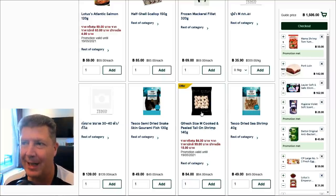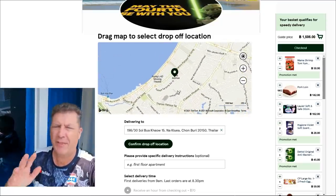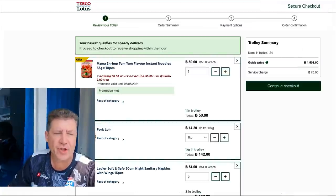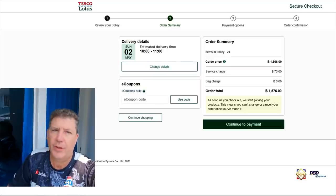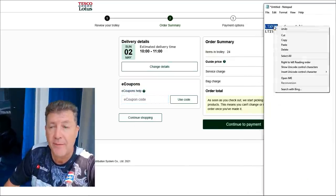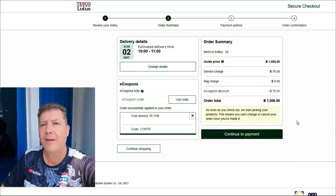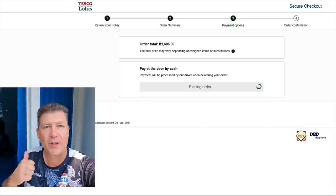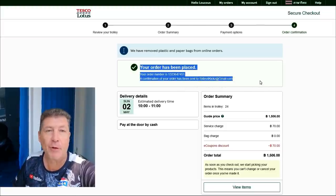We're all ordered up. I spent a total of 1,506 baht — right at about 44 dollars at today's exchange rate of just over 31 baht to the dollar. You can decide if that's expensive or cheap depending on your frame of reference. I ordered at 9 AM and checked out; it said my order would arrive between 10 and 11. So about one to two hours from checkout, and I'll pay the delivery guy at the door. Easy peasy.